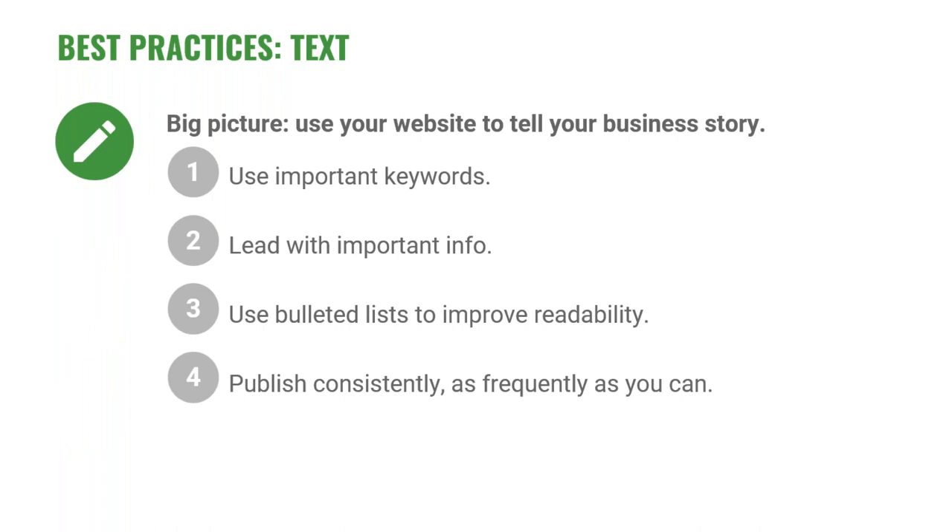Best practices for text: include important keywords naturally — for example, if you own a mulch company in Nashville, your homepage title might say 'Mulch for Sale in Nashville, Tennessee.' Always lead with your most important information first. If your goal is to get people to call, keep your phone number prominent. Bulleted lists help make text more readable. The more frequently you update your website, the more likely it will appear in search engine results. We try to update our homepage at least every two weeks, and we suggest clients post at least one blog post per month to keep their page current.